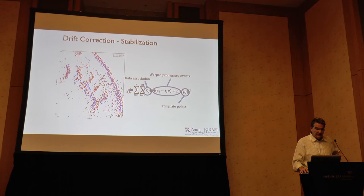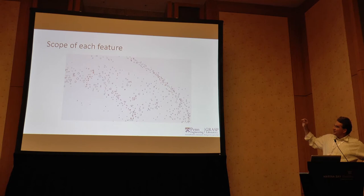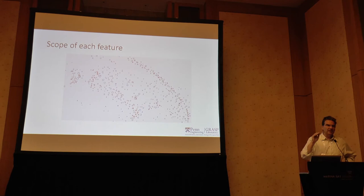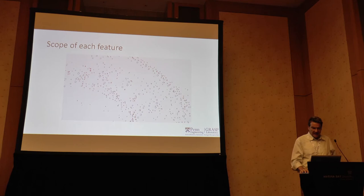We warp these events, and you can see in this picture where they end up. This circle is the scope of each feature: we threshold R_ij — the belongingness probability — and this determines how large the computed neighborhood is at the end.